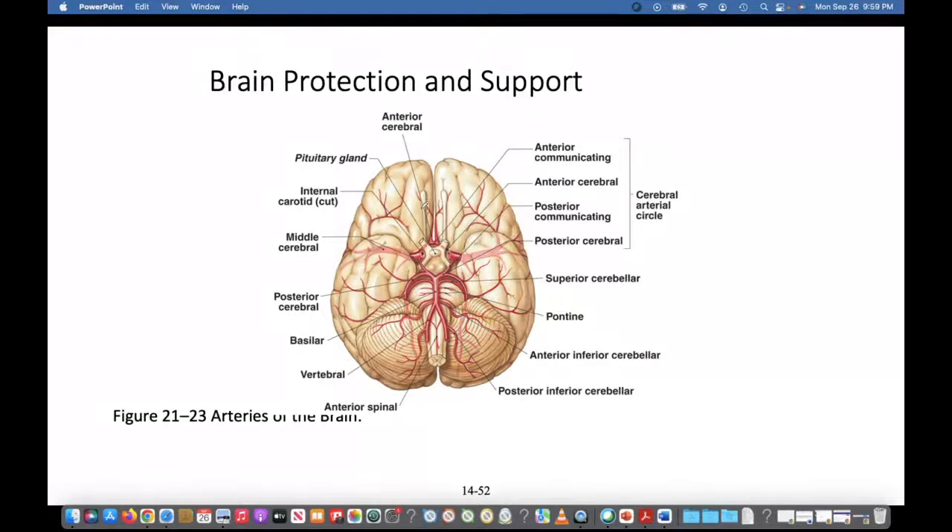The circle of Willis is formed by the two vertebral arteries — one on each side — which converge into a basilar artery. The circle of Willis is right here. The reason why you have this circle is to ensure that if one vessel is occluded, blood can still get into the brain through collateral circulation or another means.